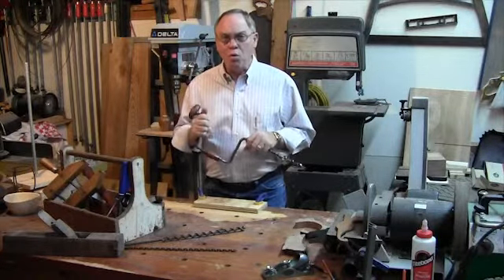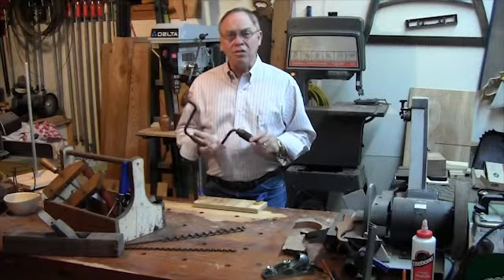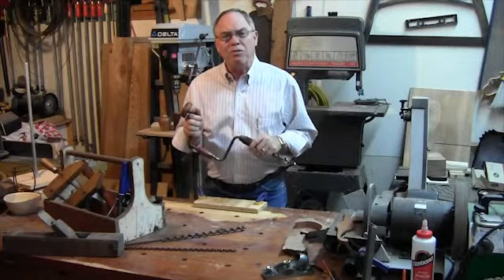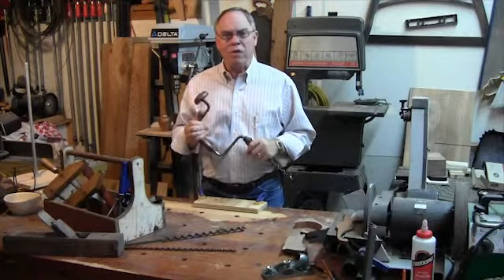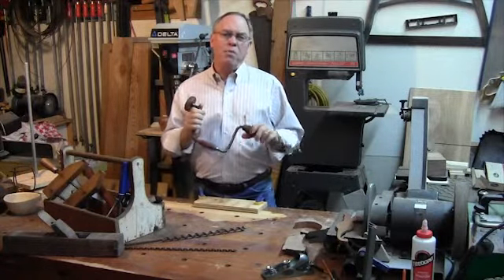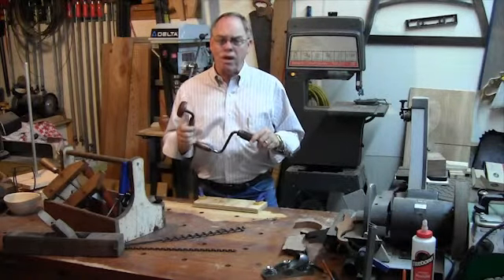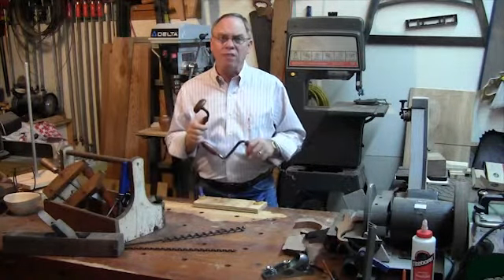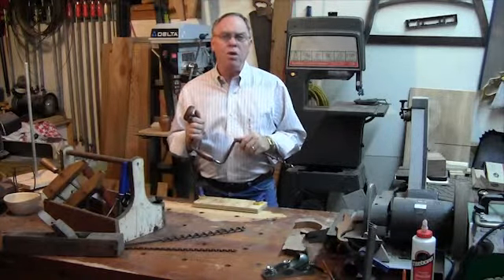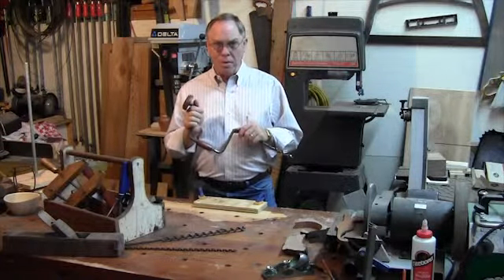The brace and bit is a valuable tool in our workshop, but sadly today it's not used by many craftsmen. It dates back to the early 15th century, and with minor modifications, by around 1865 the brace and bit looked and operated just as it does today. Its main advantage for boring holes was that it gave a continuous and positive turning movement to the bit.